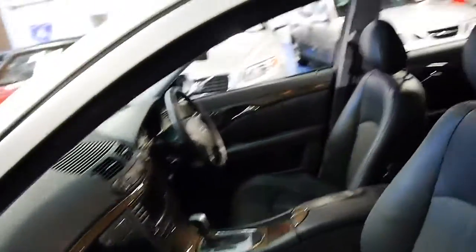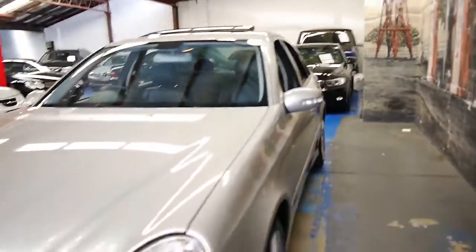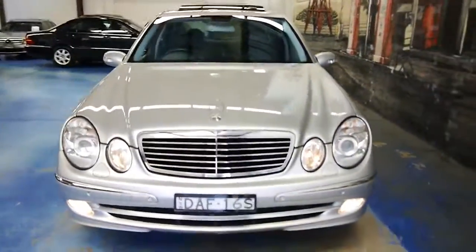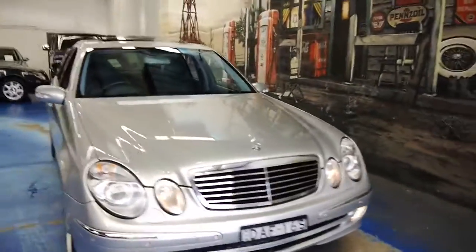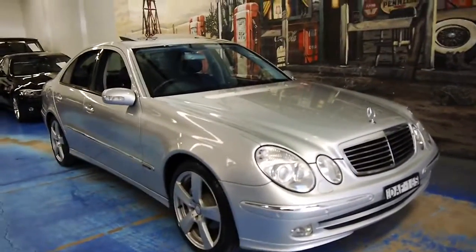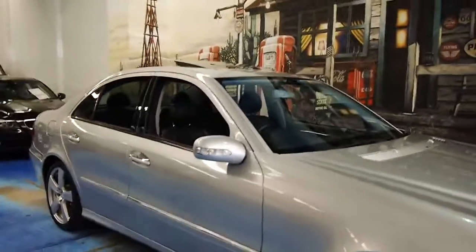We've got another Mercedes-Benz S350 with almost the same kilometres — it's done 291,000 kilometres, and that also drives absolutely perfectly. But if you're looking for a reliable, economical, safe family car, you can't go past these.